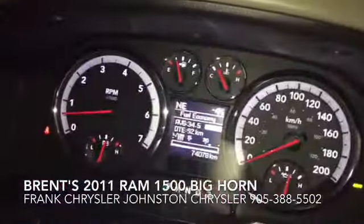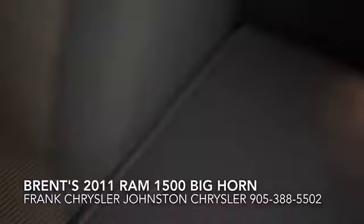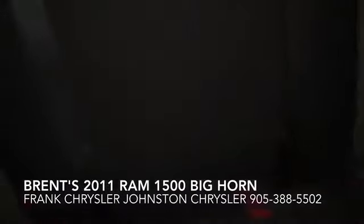It has 74,000 kilometers. Garage door opener. Rear sliding window. I'd say this truck is about 10 out of 10 for cleanliness. You've got some storage here, and it moves up so you can actually put a purse in here.